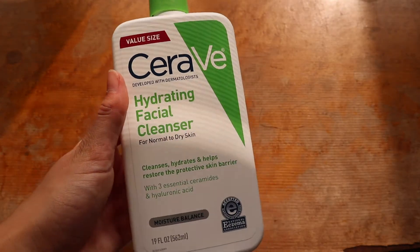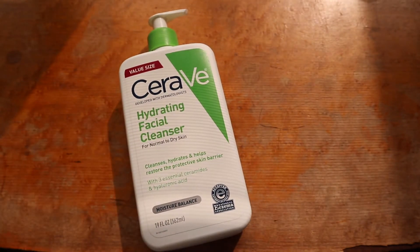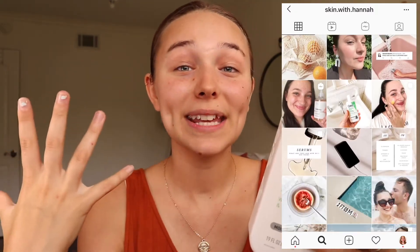Every morning I love to use CeraVe's hydrating facial cleanser. One of my best friends — her older sister is a certified esthetician named Hannah Freeman, and her Instagram is Skin with Hannah. She's incredible. I asked her what I should use for my new skincare routine because I wanted to try out some new products, and she asked me all sorts of questions about my skin.